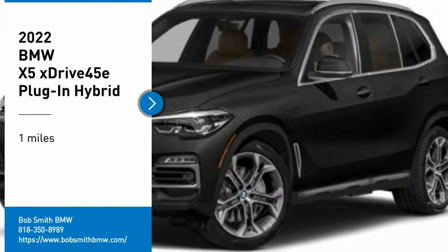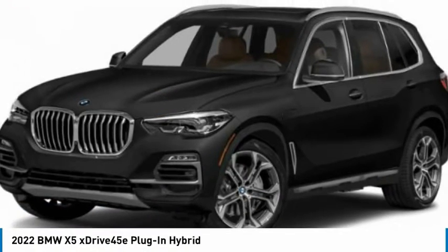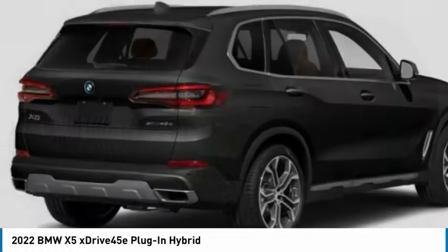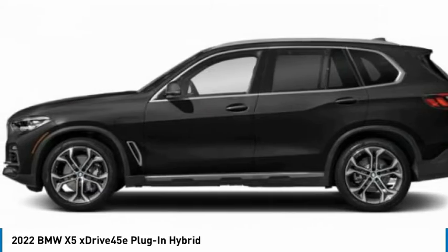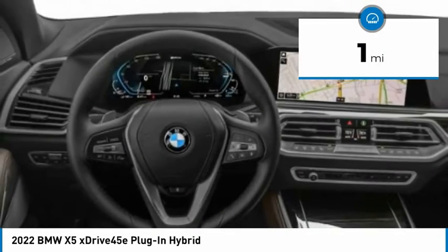Looking for the right vehicle? Check out the 2022 X5. The BMW X5 is an award-winning performance, space, and efficiency vehicle. This vehicle has less than 100 miles.